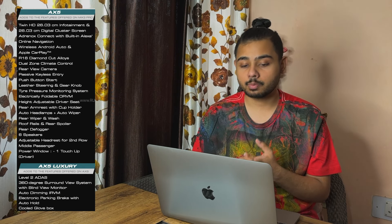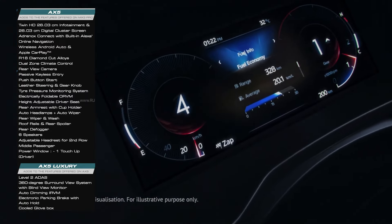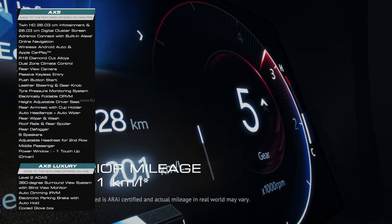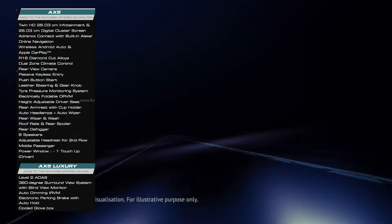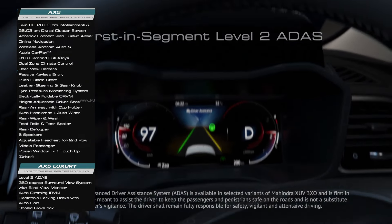Coming to the AX5 Luxury feature list: you get Level 2 ADAS, 360-degree camera with blind spot monitor, auto-dimming inside rear-view mirror, electronic parking brake with auto-hold function, a cool glove box, rear armrest with cup holders, auto headlamps and wipers, rear wiper and washer, roof rails, defogger, and a 6-speaker music system.